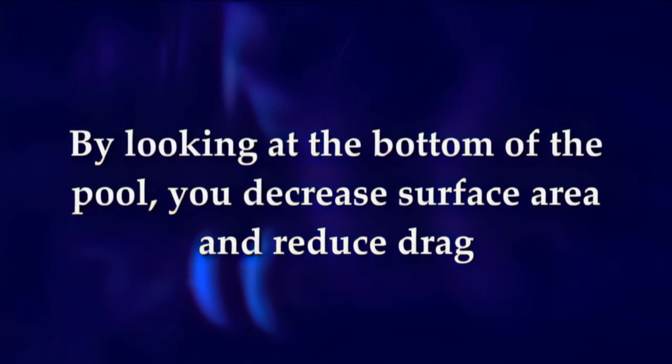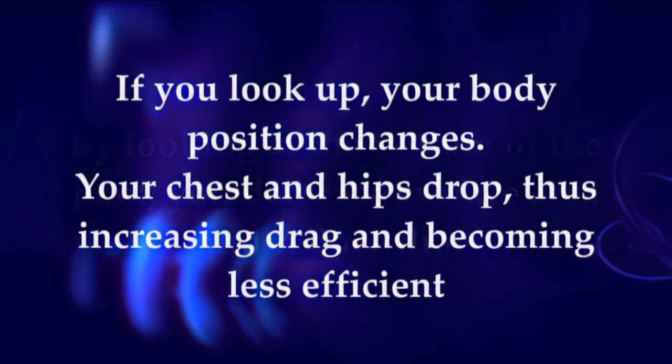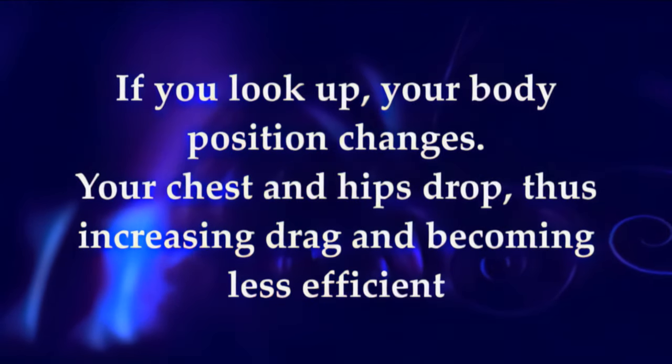By looking at the bottom of the pool, you decrease surface area and reduce drag. If you look up, your body position changes — your chest and hips drop, thus increasing drag and becoming less efficient.